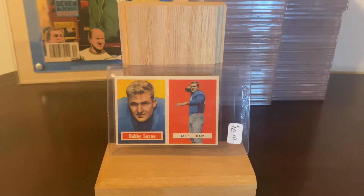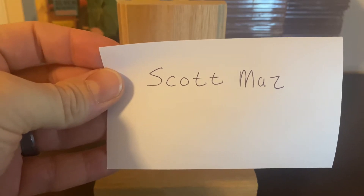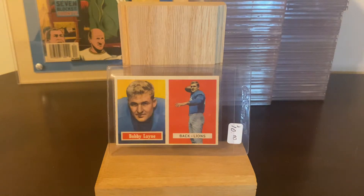Greetings and welcome. I have been wanting to do this video for a while and I've brought it up in a couple past videos. Scott Maz had a 103 subscriber giveaway — congrats on the 103 subs, that's a great accomplishment — and Scott Maz wants to see one of your favorite sets. One of my favorite sets is the 1957 Topps football set, and this Bobby Lane card is the reason why I pursued the set.